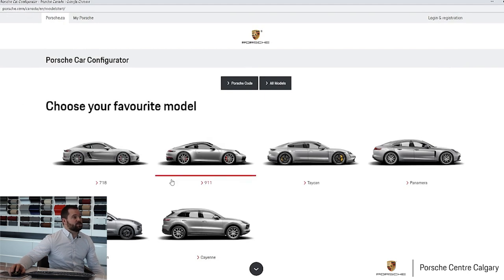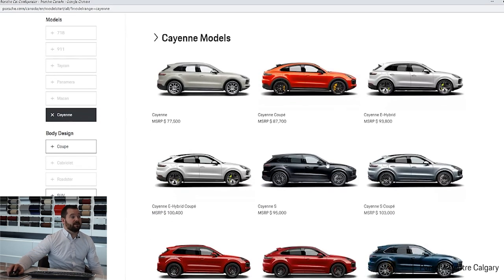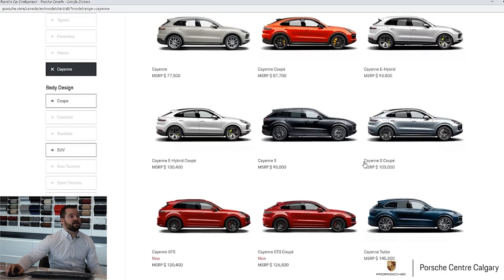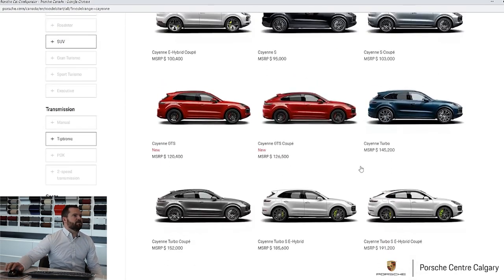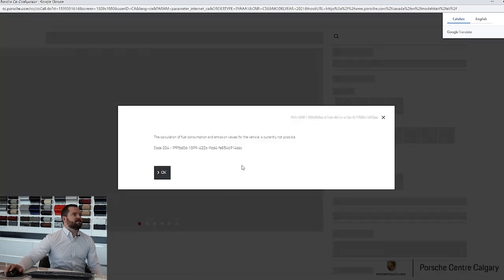You have the 718s, which would be Caymans or Boxsters and all the derivatives, then the 911, the Taycan, Panamera, Macan, and Cayenne. Today we're going to build a Cayenne. Once we click on that, it opens up to all of the Cayenne variants: the regular Cayenne, the Cayenne in the coupe body style, the Cayenne e-hybrid, e-hybrid in the coupe, and so on. For today we're going to stick with just the regular Cayenne — that is the one we sell the most of and for most people it makes the most sense.